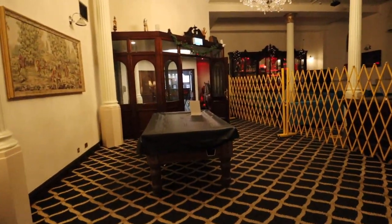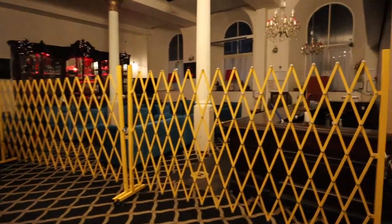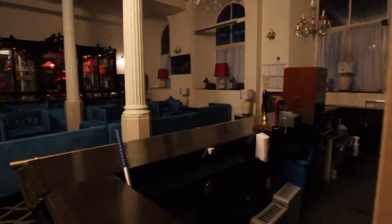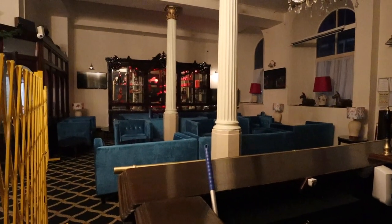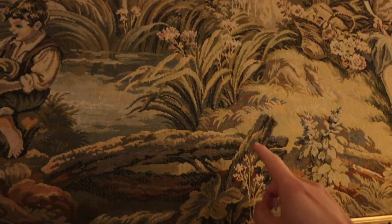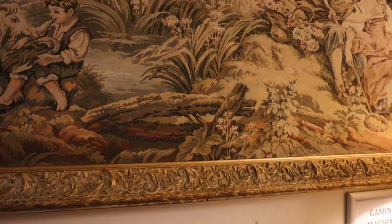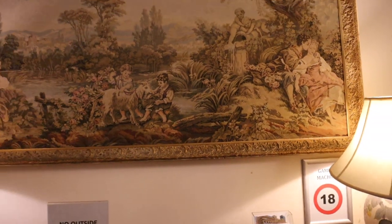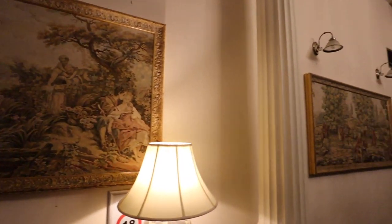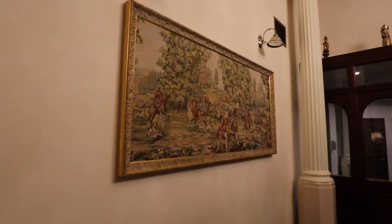We've got this little area — is this like a bar area? We have a pool table here and then this bar that's closed right now. These what I thought were paintings are not actually paintings — this is fabric. How cool is that? So these are fabric paintings, fabric canvases — don't know how you would describe that, but they're really nice.